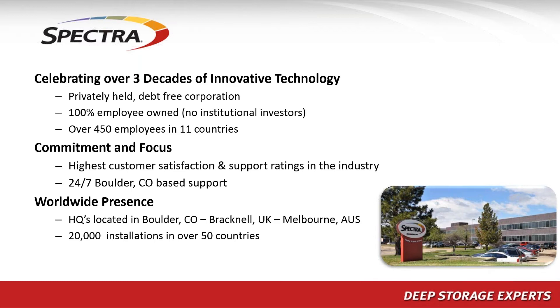Our support is all driven out of our Boulder, Colorado headquarters, which is kind of unique. A lot of IT companies spread their support globally — whether it's Asia or Europe — but we find we can serve our customers better by having our support people sit right next to the folks who build and design all our equipment. That really makes for a high level of customer satisfaction, and we're typically number one in the storage industry for customer support ratings.